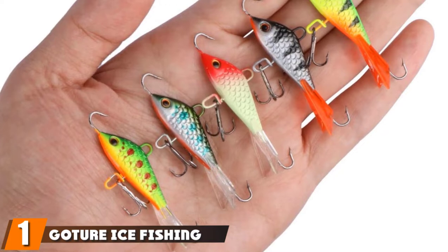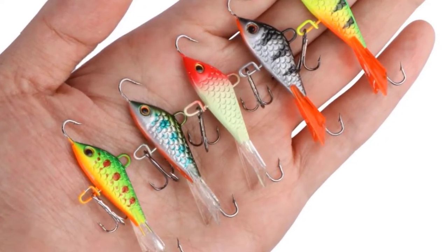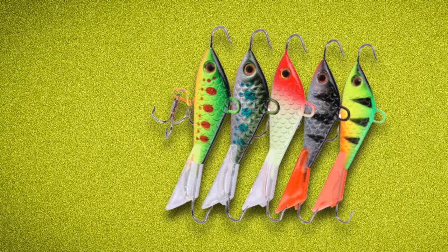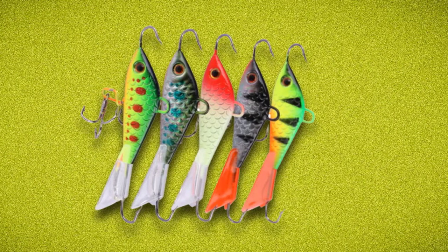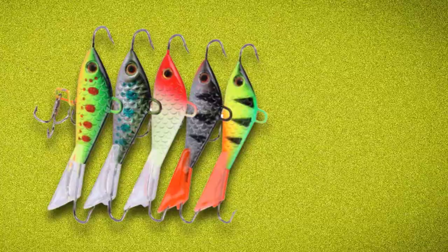At the first position of our list, we have got your ice fishing jigs. Most of the recent buyers and users of this jig have reported great efficiency. They said that it is nicely made, very easy to use, and works great. They also reported that in case you have a problem, you can call customer service. This product stands out to us because of its perfectly balanced design and high-efficiency sharp hook.